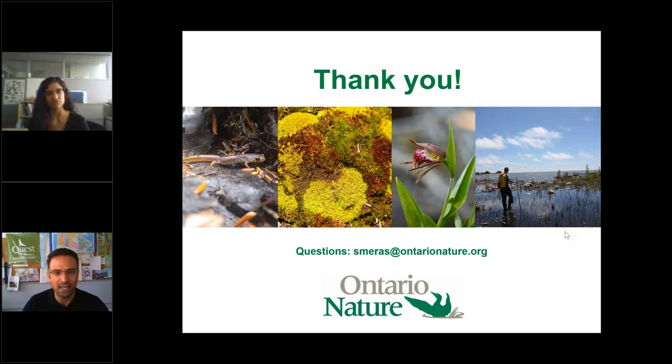Another question: is there a charge for entering the reserves? No — there is no charge. We really want people to get out and experience nature, and we want this to be accessible to everyone.